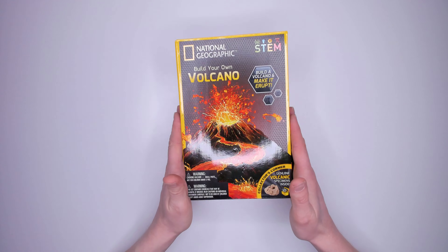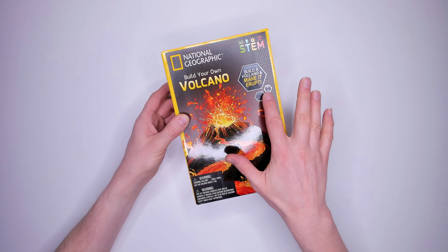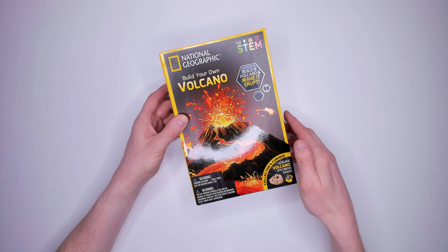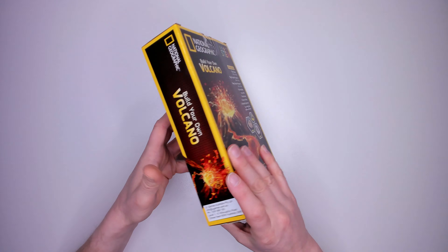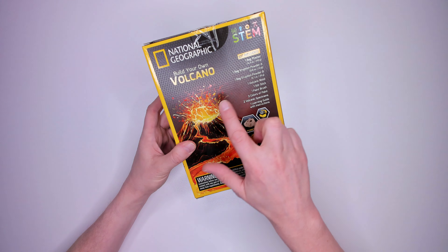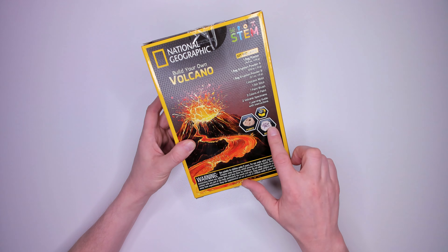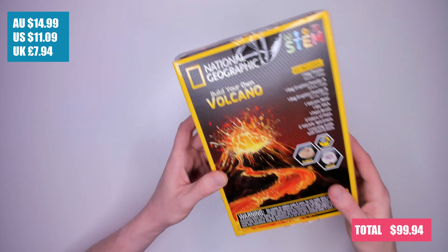Kit six — this one's heavy — National Geographic build your own volcano for ages eight plus. Build a volcano and make it erupt. Kit includes one bag of plaster, one bag eruption powder A, one bag eruption powder B, one volcano mould, one stir stick, three colours of paint, two volcanic specimens and one learning instruction guide. This looks like fun, but I'm super nervous about painting and getting your feedback. It costs $14.99.